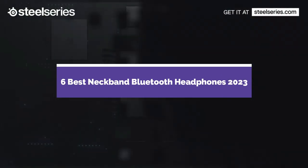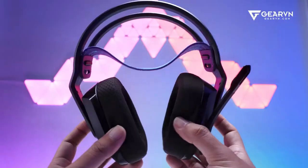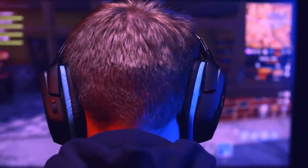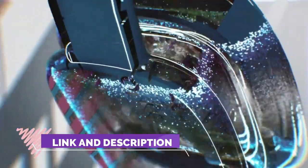6 Best Neckband Bluetooth Headphones in 2023. Through extensive research and testing, I have put together a list of options that will meet the needs of different types of buyers. Whether it's price, performance, or particular use, we have got you covered. For more information, I have put links to the products in the description — make sure to check it out.